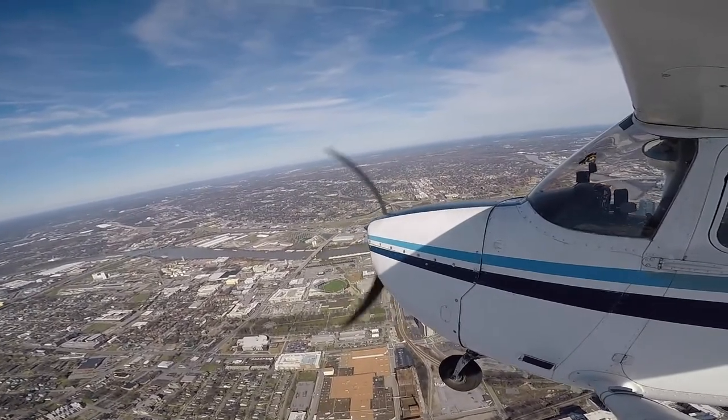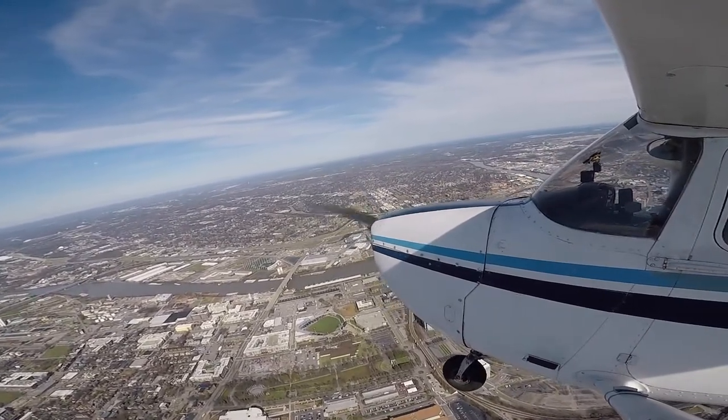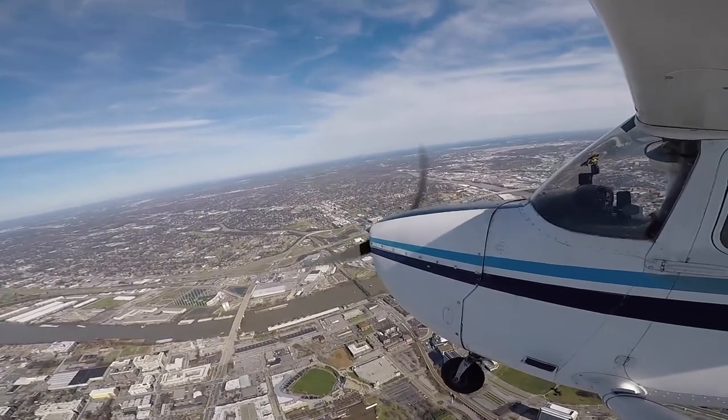I spent the better part of five years searching for an airplane before I bought 12994, and during that time I did so much cost analysis trying to determine the realistic cost of ownership that it would make your head spin. One thing I never planned for was having to put a new engine on the airplane within the first year of ownership.